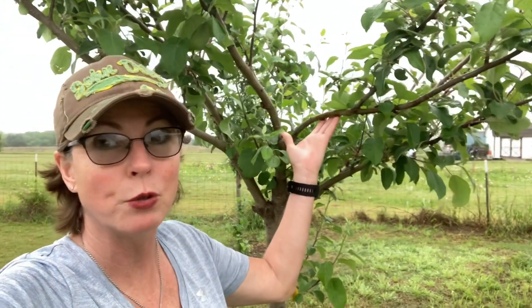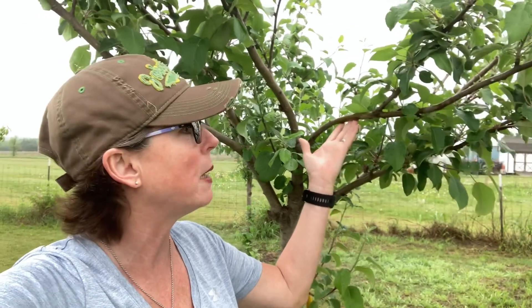We have two apple trees on the property and they seem to be doing fantastic. I know that apple trees do need a hard freeze to be able to grow and to produce fruit, and I have quite a bit of apples on these two little trees here. So happy about that.